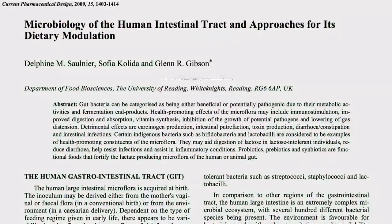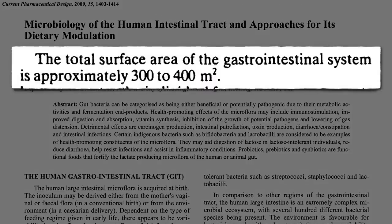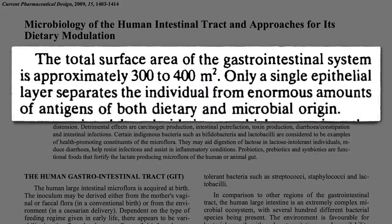The total surface area of our gut is maybe 3,000 square feet, counting all the little folds — larger than a tennis court. Yet only a single layer of cells separates our inner core from the outer chaos.